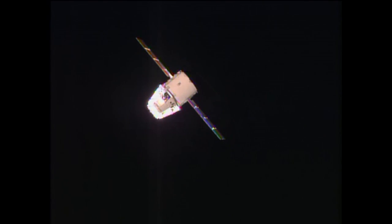Continuing to see a good view of Dragon here as the space station and Dragon move into the dark portion of this orbit around the Earth, just coming up on the sunset for this orbit. Dragon now about 75 meters away from the space station, or about 250 feet.